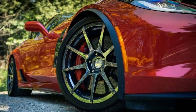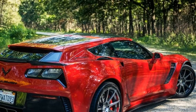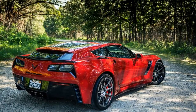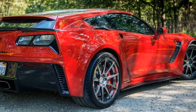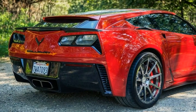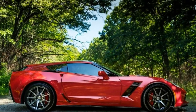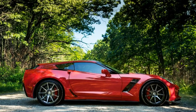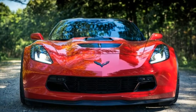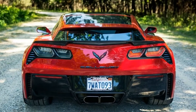Being a Callaway, the AeroWagon is of course available with additional power. On my Z06-based tester with the SC757 package, output jumps from 650 horsepower and 650 pound-feet of torque to 757 ponies and 777 pound-feet, thanks to a new supercharger, intercooler, intake, throttle body and ECU tuning. With the 8-speed automatic transmission, it does 0-60 mph in 2.7 seconds and covers the quarter-mile in 10.5 seconds at 131 mph.